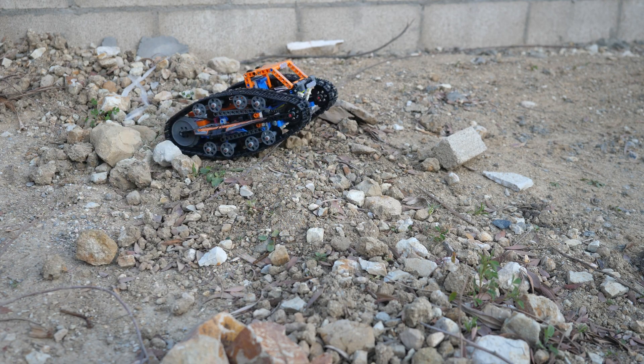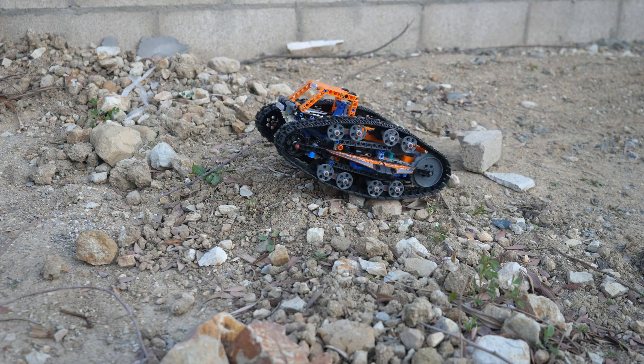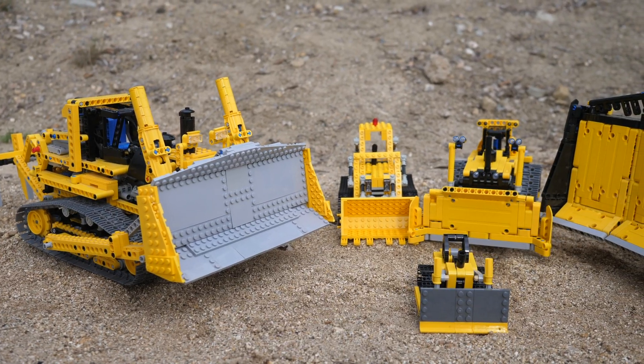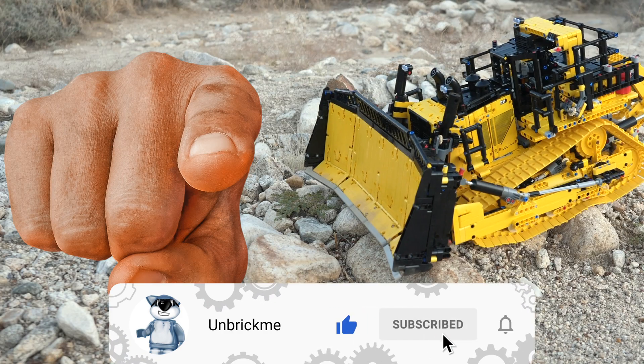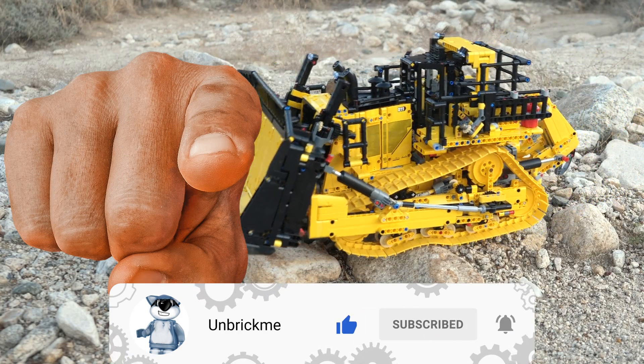If you would like to uncover all the secrets of LEGO Technic, such as early reviews, comparisons, and more, then make sure to subscribe and turn on notifications. If you subscribe, you are the king of LEGO Technic.